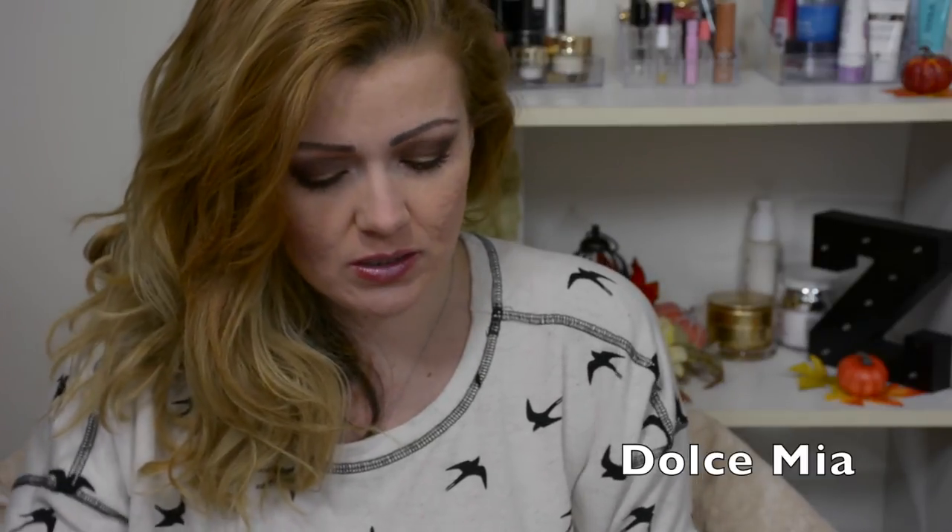He's the type of person that doesn't like a strong scent to his body wash or to the soap that he's using.